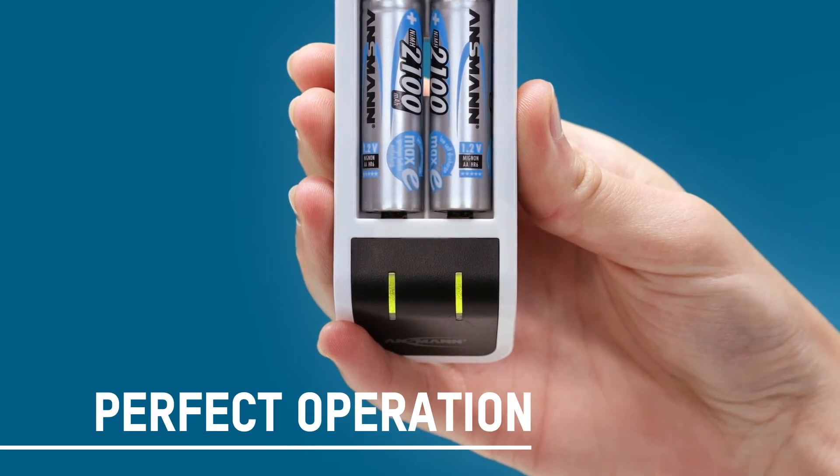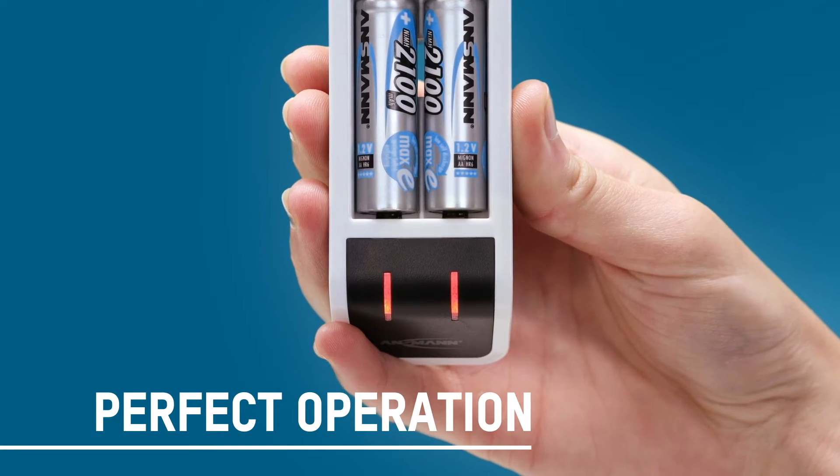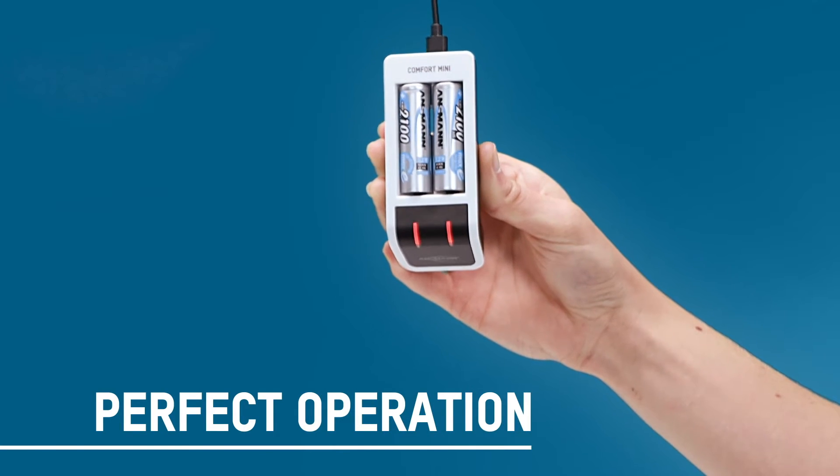The charging process, controlled by microcontroller with individual position monitoring, enables an optimal and independent charging process for each inserted battery.